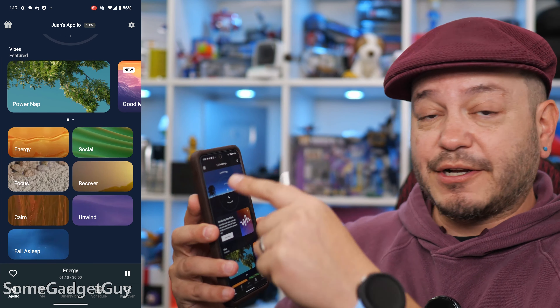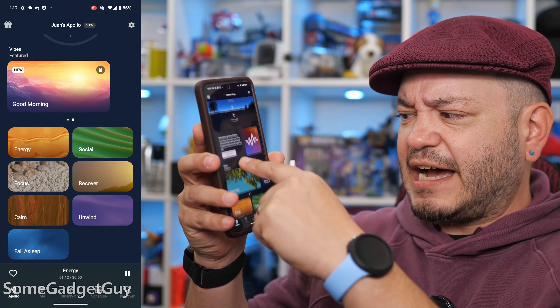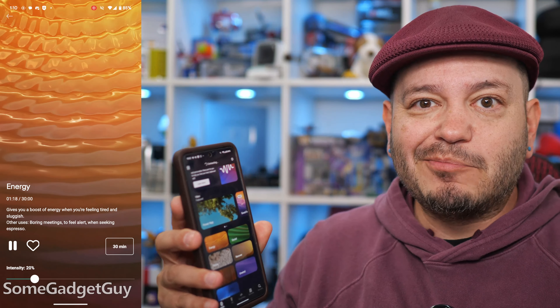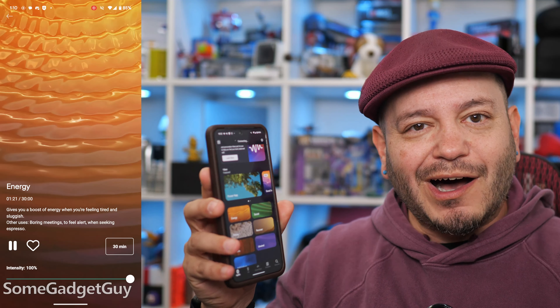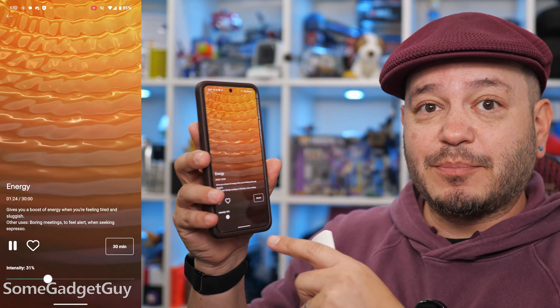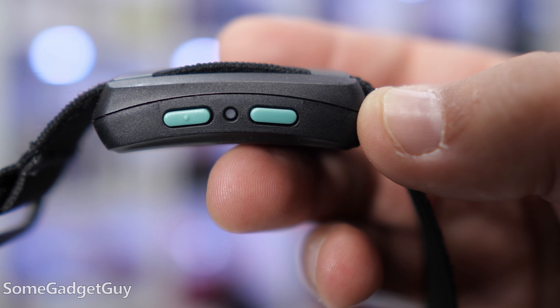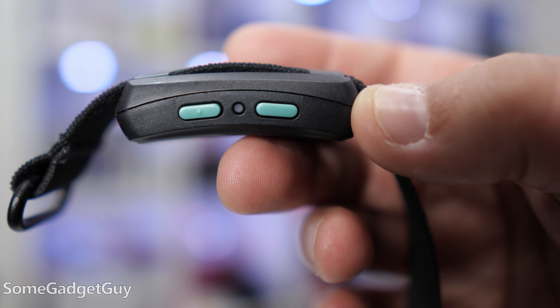The setup is really simple. You just pair it over Bluetooth, and then you can dial in specific moods you're hoping to achieve through the Apollo app — whether you're looking for a bit more pep in your step or trying to unwind at the end of the day. Once you select a mood, it brings up a slider to control the intensity and duration, and you can fine-tune the intensity using the buttons on the wearable. Once a routine is selected, you don't need to pay any more attention to the app. It's a body feedback system that you wear — the operation should blend into the background of your day.